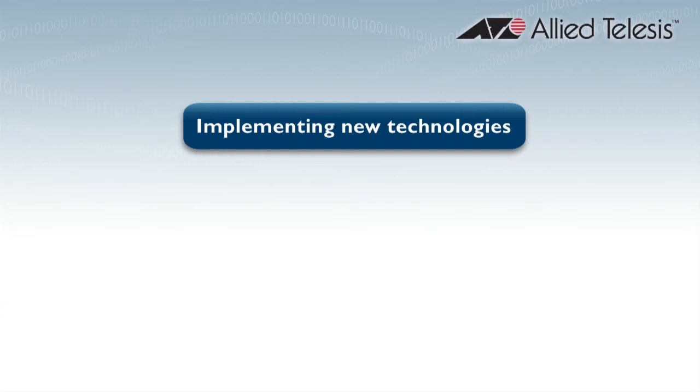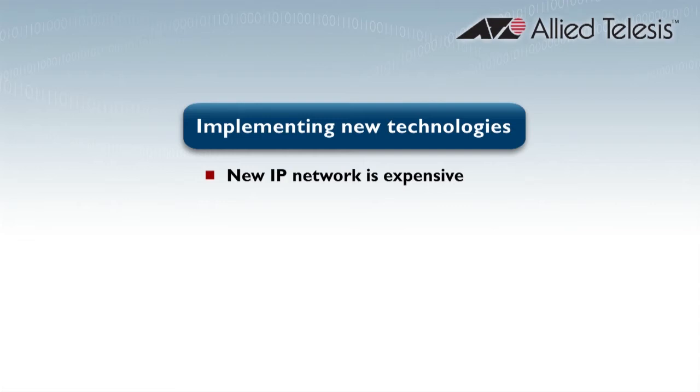These newer technologies mainly use IP over Ethernet, and those technologies need some type of infrastructure to support them. That's normally an IP network. And implementing a new IP network for all of this technology is expensive, so normally what you would end up doing is putting it into your older IP network that you already have available, and doing that does offer some challenges because there can be problems along the way.